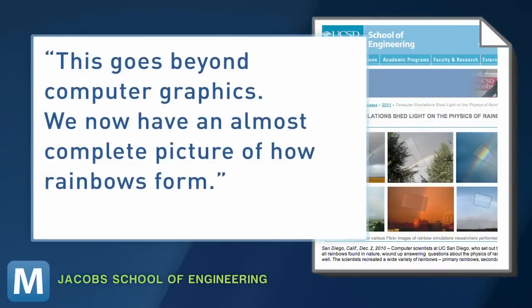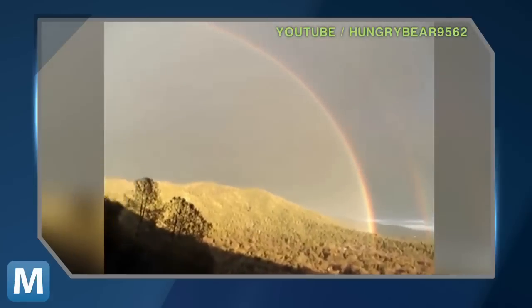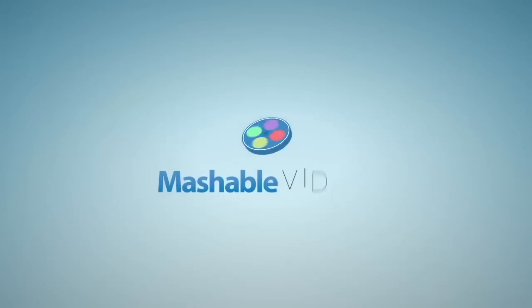We now have an almost complete picture of how rainbows form. It's so beautiful. For Mashable, I'm Lauren Goris.